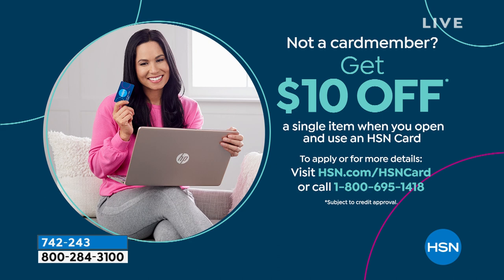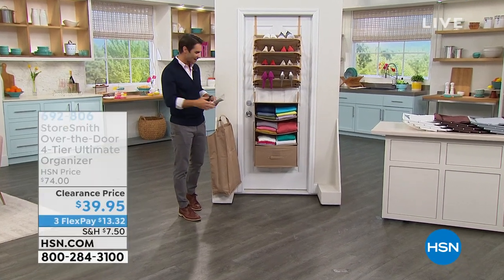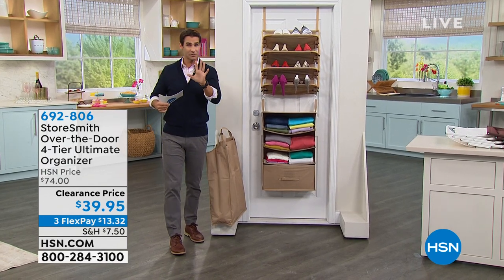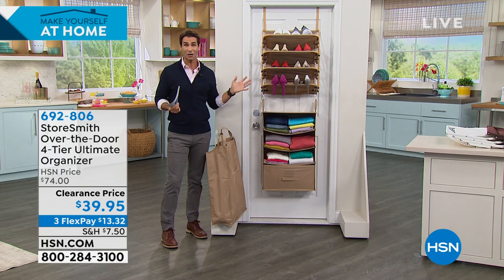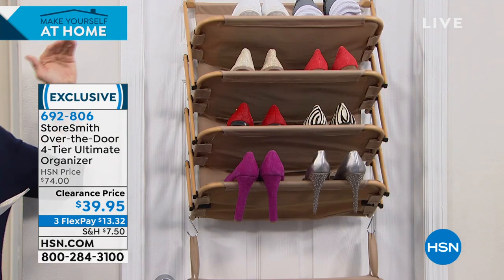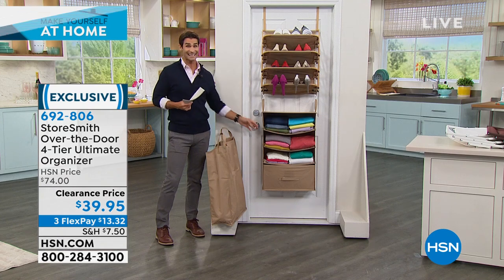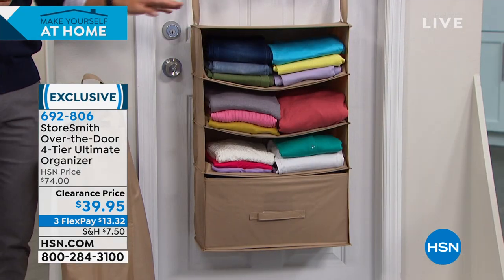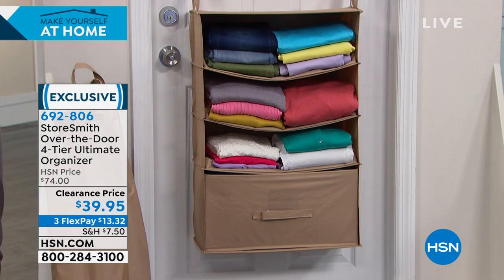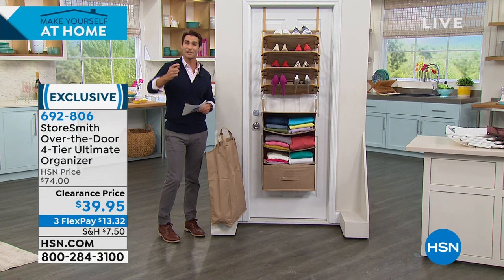Now here's the StoreSmith over-the-door four-tier ultimate organizer — curated from what HSN shoppers love. You love using that back-of-door vertical space. At the top is a shoe system for 10-12 pairs of shoes. Below that is a shelving system for towels, clothes, or sweaters. Below that is a large full-sized drawer. And you also get a hamper that's divided inside — great for separating whites and darks or dry-cleaning items.